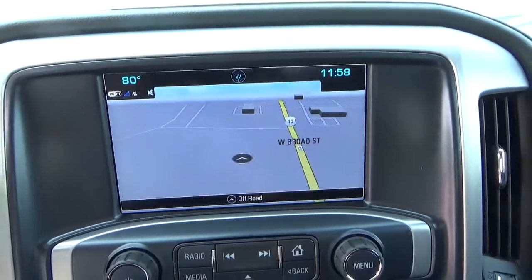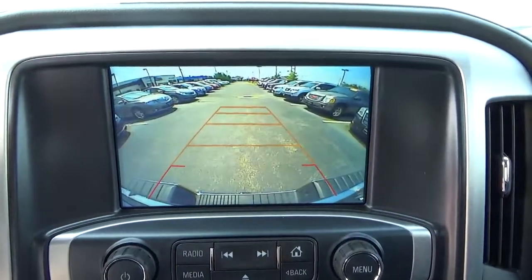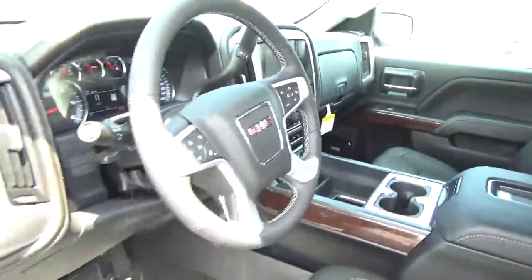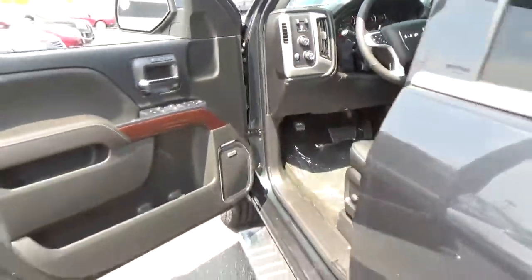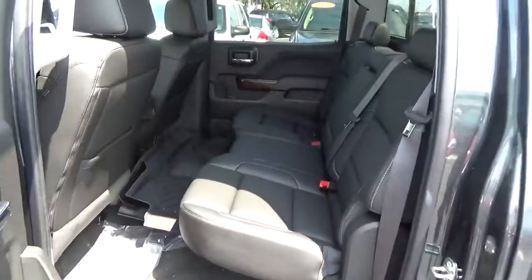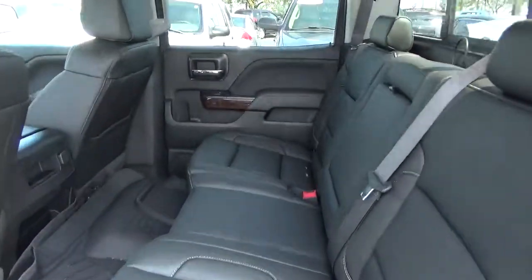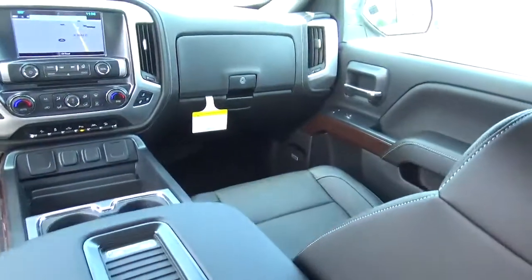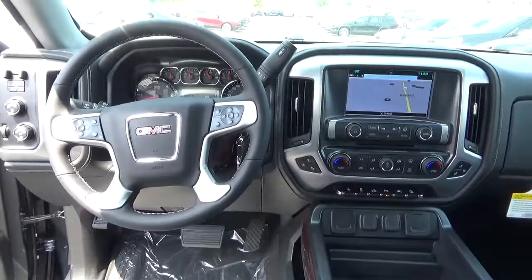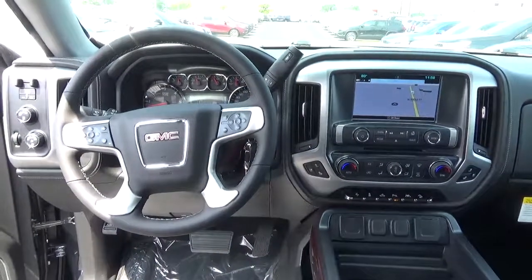Navigation, backup camera, folding rear seat. Come check us out at Hay to See Automotive on the west side of Columbus.